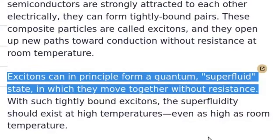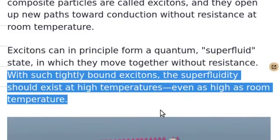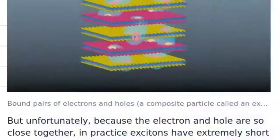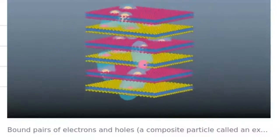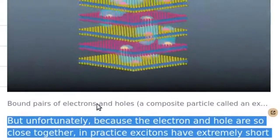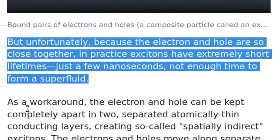Excitons can in principle form a quantum superfluid state in which they move together without resistance. With such tightly bound excitons, the superfluidity should exist at high temperatures — even as high as room temperature. However, in practice, excitons have extremely short lifetimes of just a few nanoseconds — not enough time to form a superfluid.